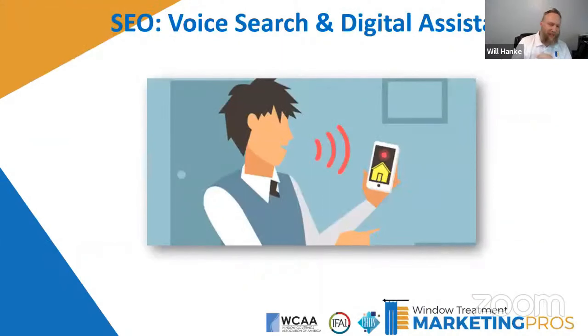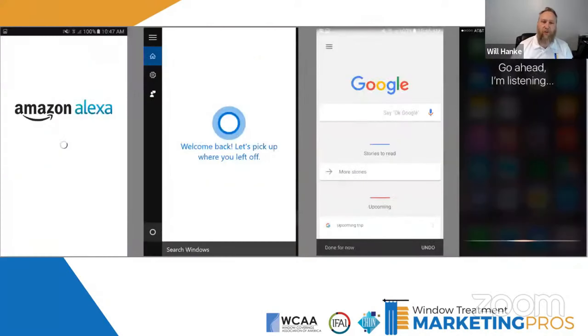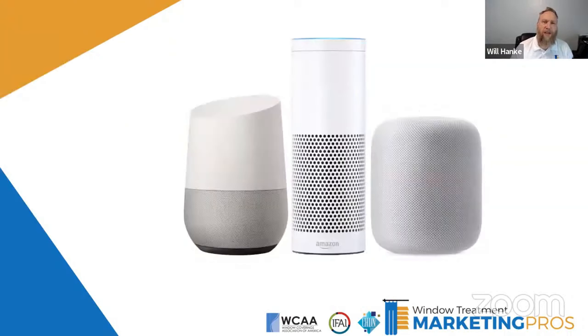Another thing you can do — everybody's using their phones. 'Hey Siri, find me Taco Bell near me,' or 'find me window treatments near me.' Those kinds of searches are done very often. So it's very important to create content that people would potentially be searching for. This is where the 'near me' phrase really comes in. Window treatments near me, awning services near me, awning services nearby — those sorts of searches. And don't forget about the home assistants as well — there are a couple of big ones out there that most people have now.